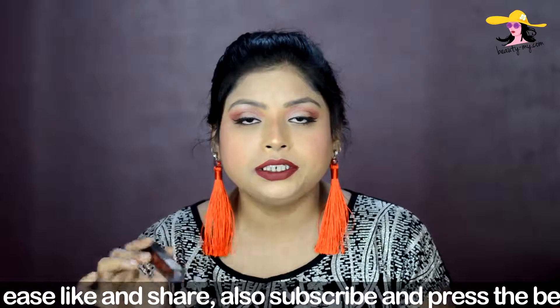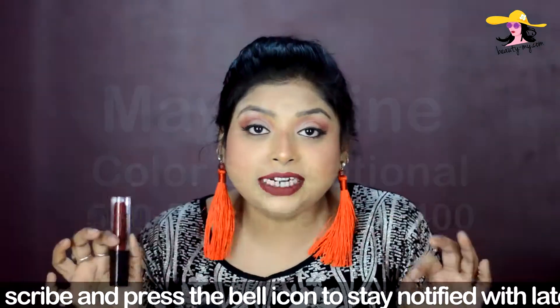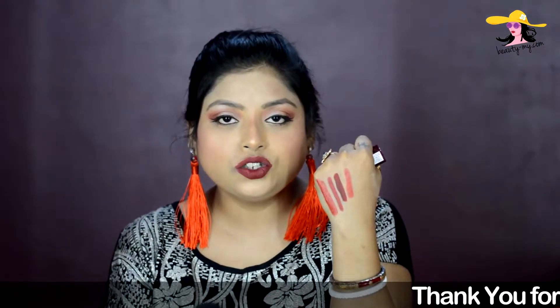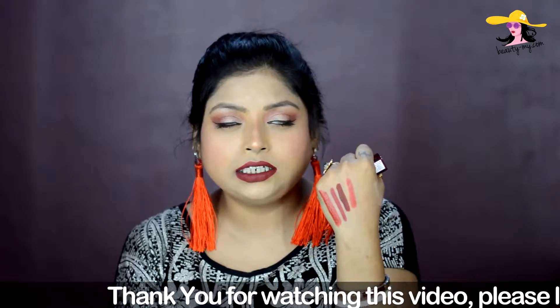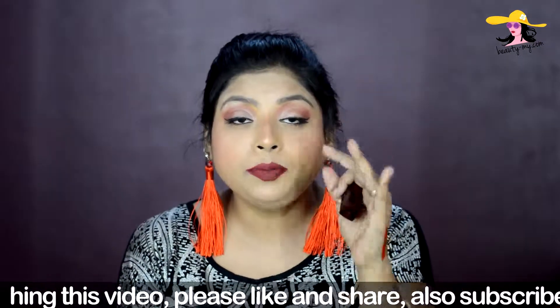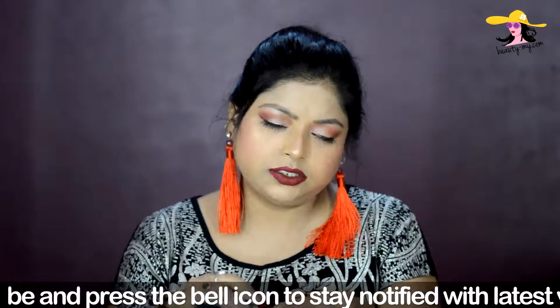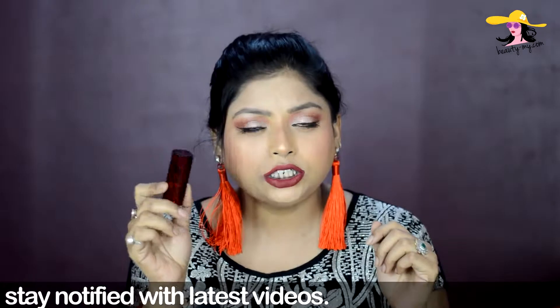The next lippy I have is from Maybelline — the Color Sensational in shade 530 Fatal Red. It is more on the orangey side, an orangish red sort of lipstick, and it would complement fair skin girls really well. It was around Rs. 400 — I got it on offer on Nykaa. So if you are searching for a good lipstick from a good brand under Rs. 500, you should surely go and try this one.